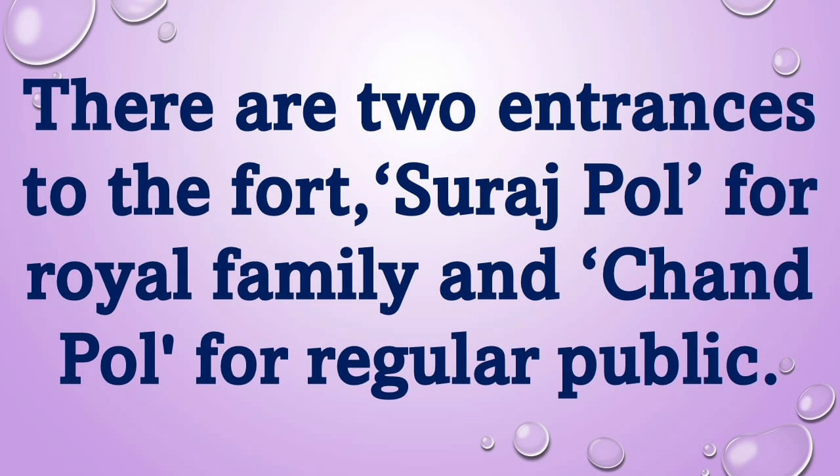There are two entrances to the fort: Suraj Paul for the royal family, and Chand Paul for the regular public.